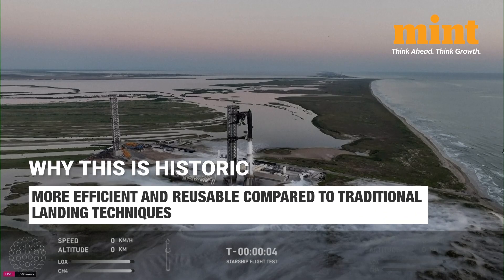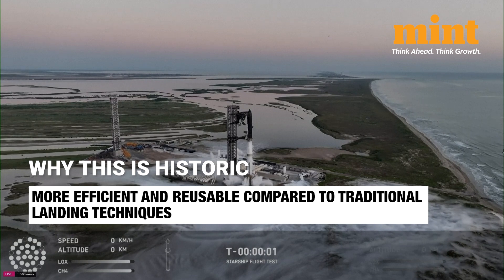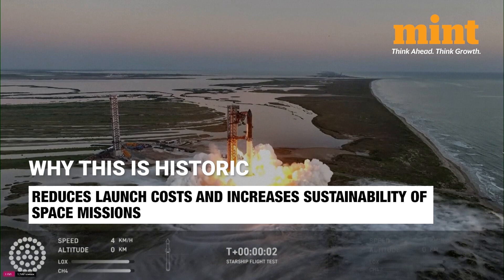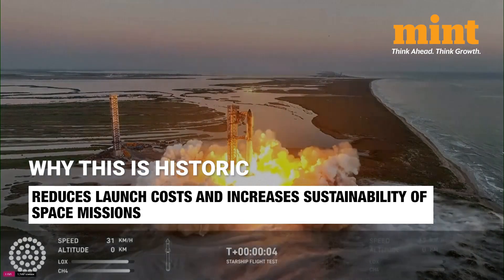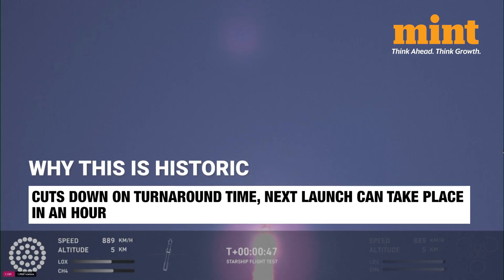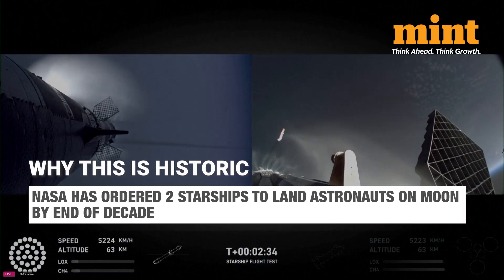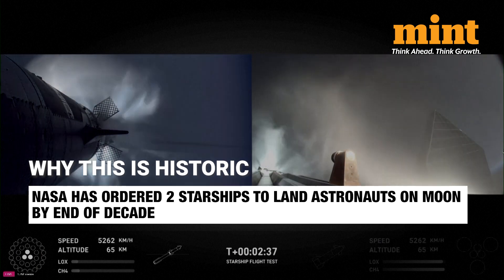This new method of rocket recovery is more efficient and reusable compared to traditional landing techniques, reducing launch costs and increasing the sustainability of space missions. It also cuts down on turnaround time needed to prepare for the next launch. In fact, the next launch can take place within an hour according to Elon Musk. The implications of Mechazilla's structure on space travel are huge.